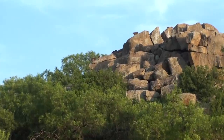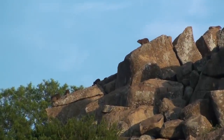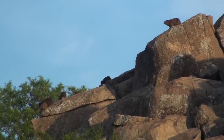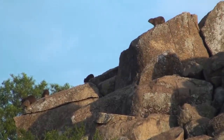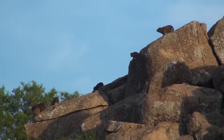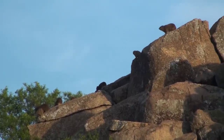They are related to the elephants — the jaw structure is the same. The elephants get six sets of teeth but this guy only gets one. That's the favorite food for the black eagles, which are very rarely seen. So if you see black eagles here they think they'll be able to see rock hyrax.